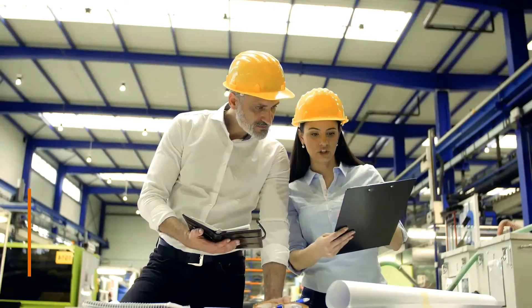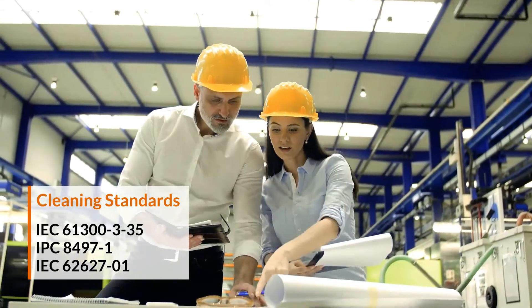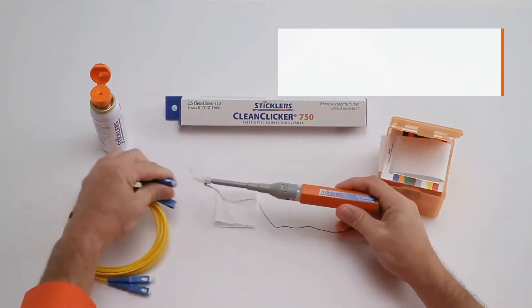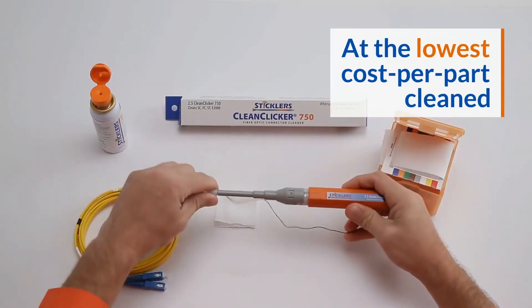Our knowledgeable sales team can help you meet fiber cleanliness standards with the best selection of cleaning kits and tools to make cleaning better, faster, safer, and at the lowest cost per part cleaned.